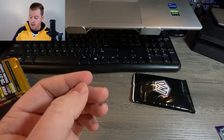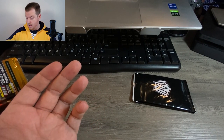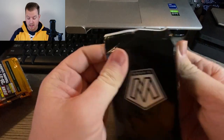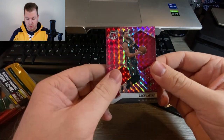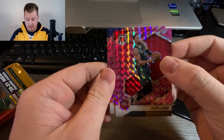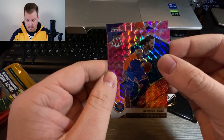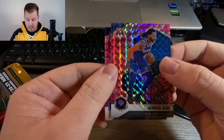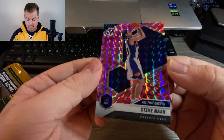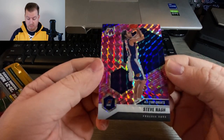Not terrible, not the best — we're not getting the rookies we've been looking for. However, we have these two bonus packs left. Let's see if we can get a rookie. Zach LaVine — no rookie there. Derrick Rose from the Knicks, not a rookie either. Steve Nash, All-Time Great. Love the pink camo there for the Phoenix Suns.